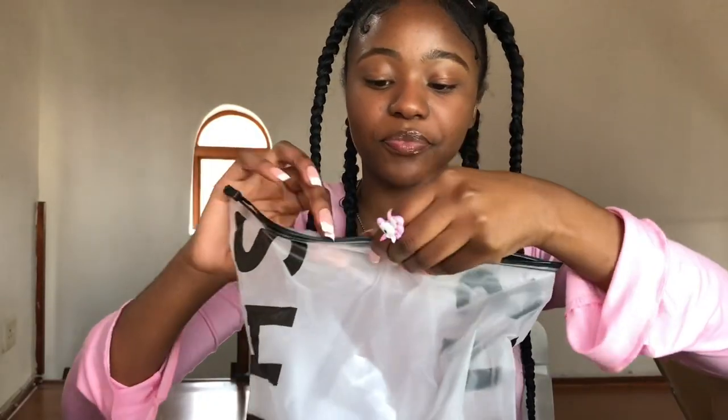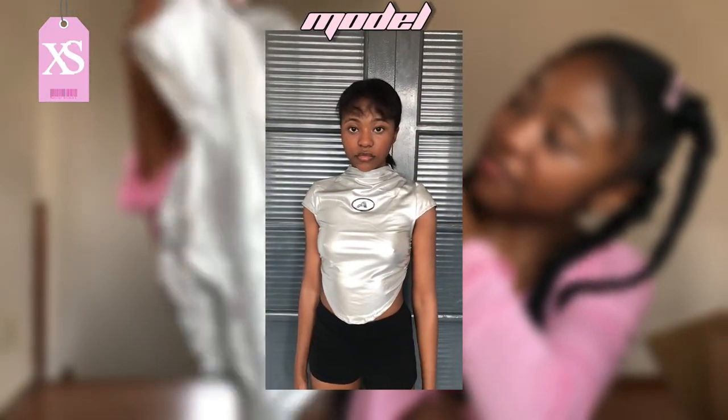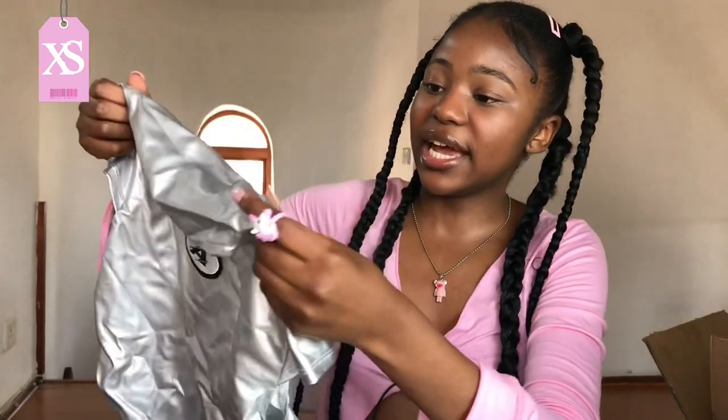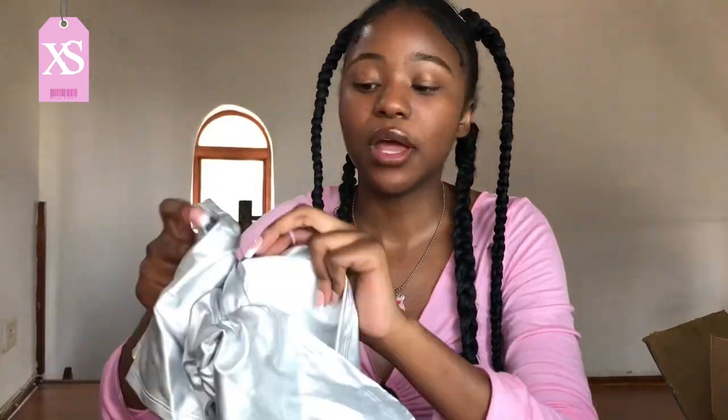The second-to-last item — one of my favorites from this haul — is this silver top. It gives very much robotic, metallic vibes. It has an 'A' detail in the middle, is a bit stretchy but not too much, and the material is quite okay. It's not thick but it's not bad — and it's my first silver piece ever!